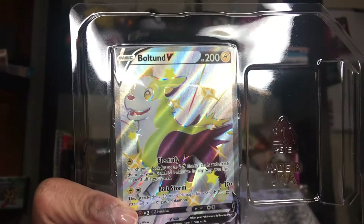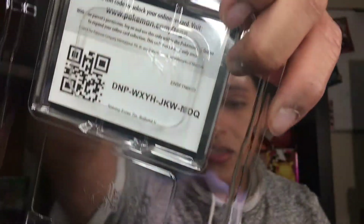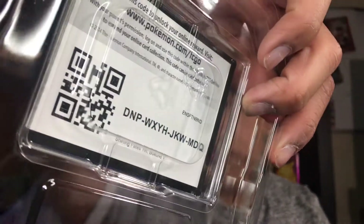Here is Tiffany — Tiffany is my pair of scissors that helps me out on my channel. Here's what it looks like inside. I believe this comes with six packs. And here is the Bowtown V — such a beautiful card, honestly. Here is the card for you guys, enjoy it. MDQ — that's the last three letters. MDQ. Six booster packs.